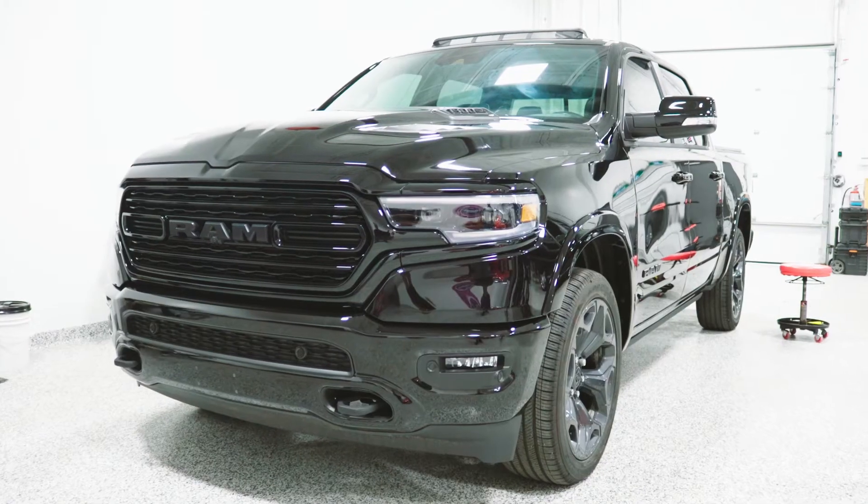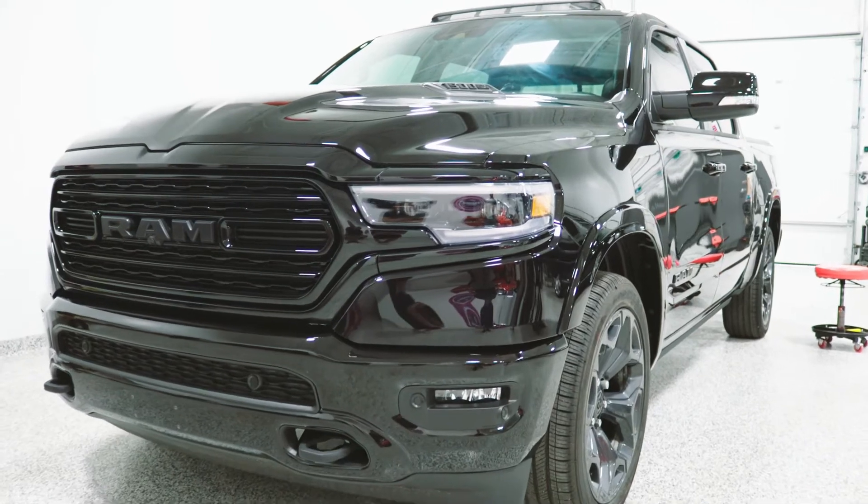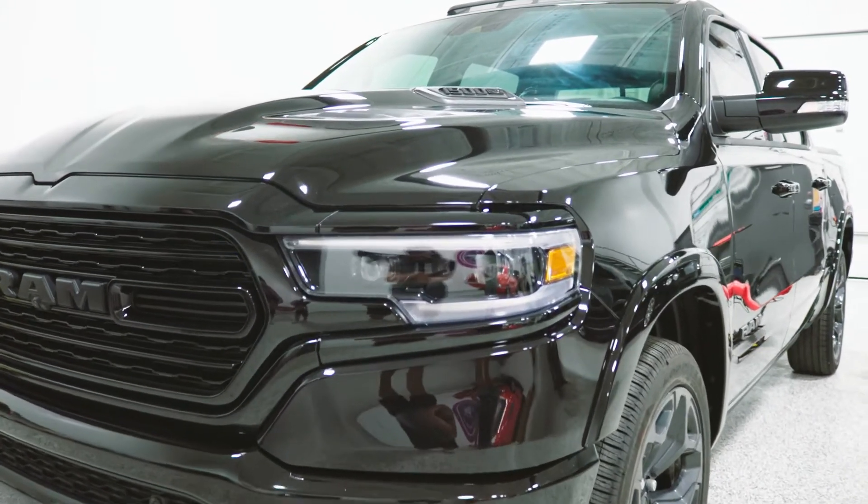Hey guys, Jeff here from CeramPro to do an interior review on this 2020 Dodge Ram 1500. This is a Limited, by the way, so top of the line.